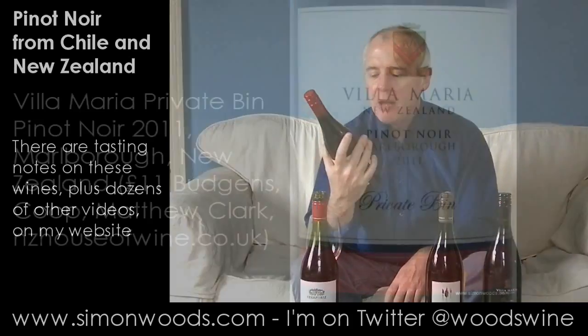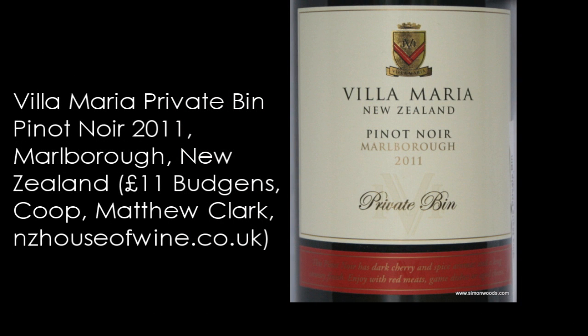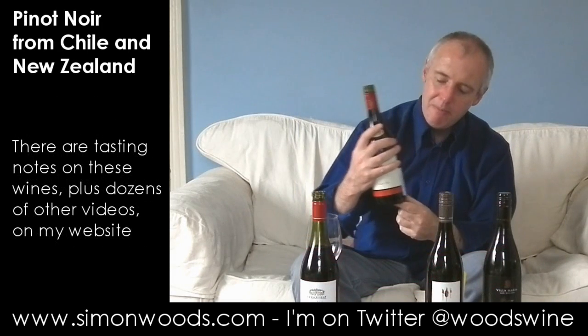Next one: Villa Maria Pinot Noir from Marlborough 2011, and this is the private bin bottling. We've got another Villa Maria coming up at the end, so it'll be interesting to see how they compare.